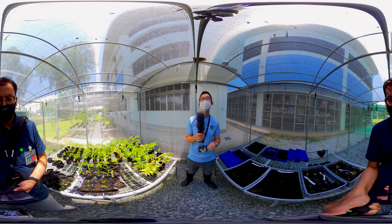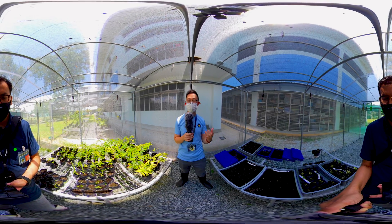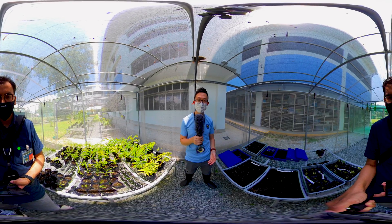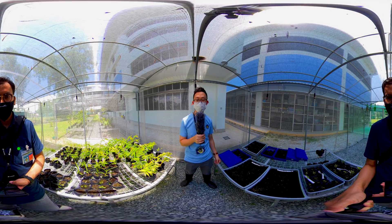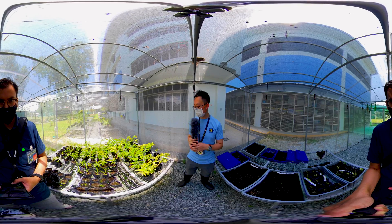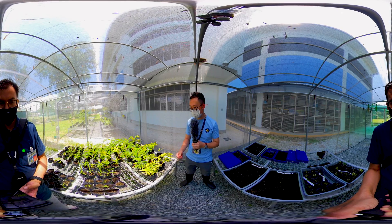This nozzle will be able to give out a gentle water mist, which is suitable for the irrigation of young seedlings. If we leave them out in the open, when it rains, the raindrops will have a very bad impact on the young seedlings. That is why such an enclosure is necessary for germination. On my right, you can see some of these young seedlings that have been planted from seeds by the students.